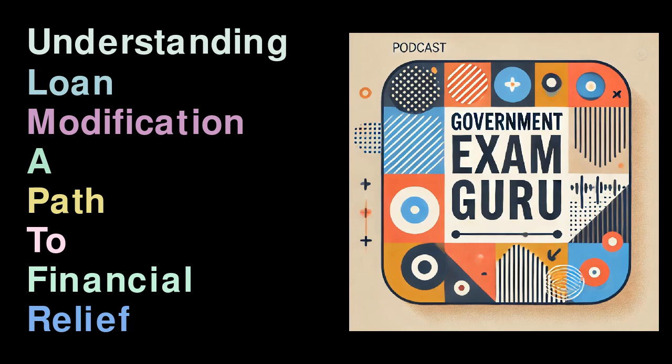The Distinction Between Loan Modification and Forbearance. It's crucial to differentiate between loan modification and forbearance. Loan modification provides a long-term solution that permanently alters the terms of the loan, whereas a forbearance agreement offers temporary relief and allows borrowers to pause or decrease payments for a limited time.